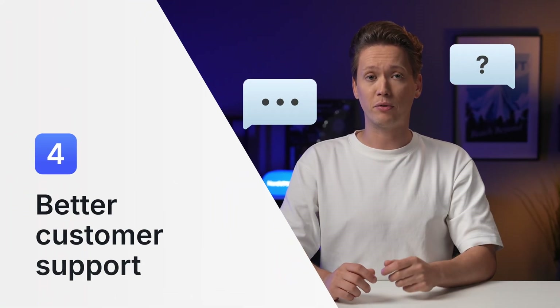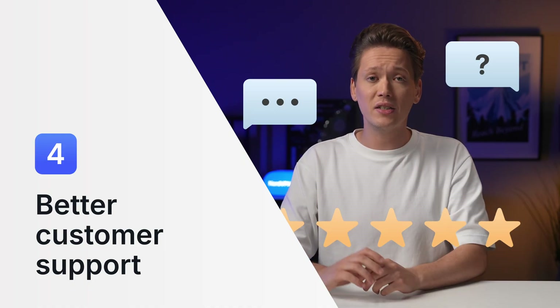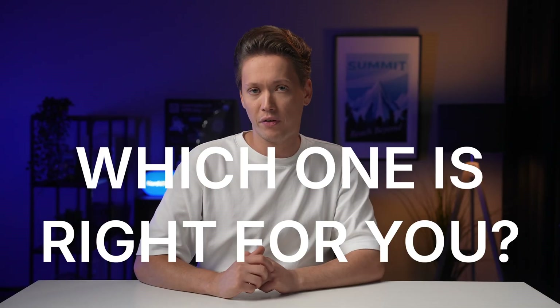One more huge advantage: better customer support. Even the best VPN services sometimes have issues, that's why 24/7 customer support is an important factor. So, free or paid VPN — which one is right for you? A free option might sound attractive; however, don't forget that free services often come at the cost of your security, privacy, and overall user experience.